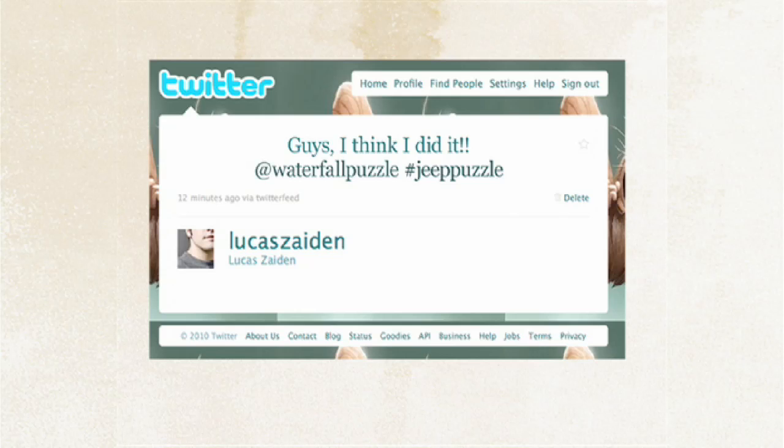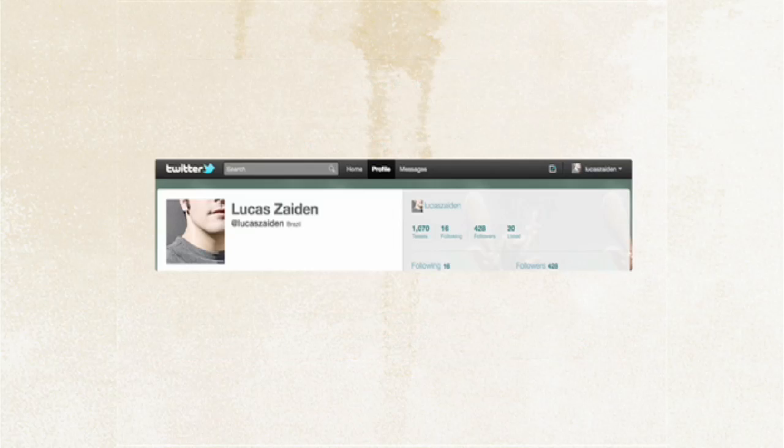Curious? Hurry up. There isn't much time left. Just one more thing: if you already have the new Twitter, just click here to go back to the old version.